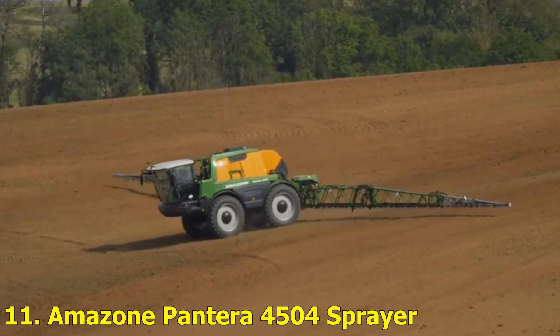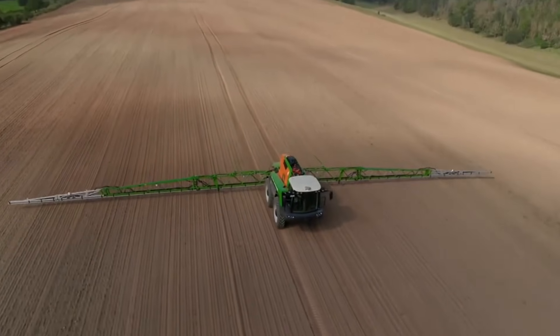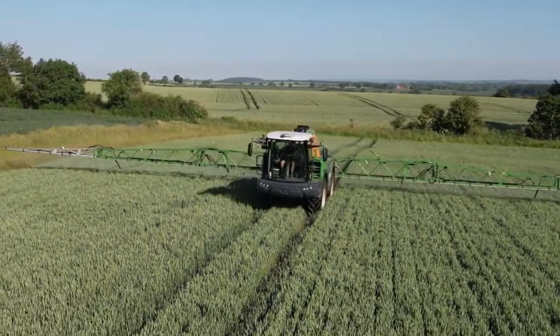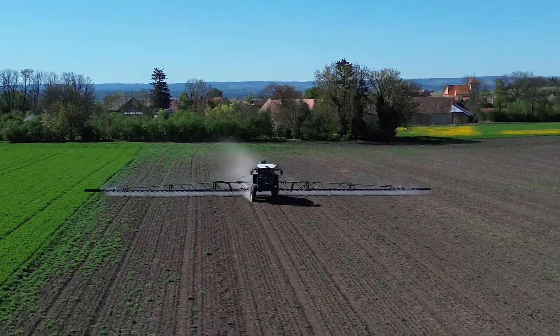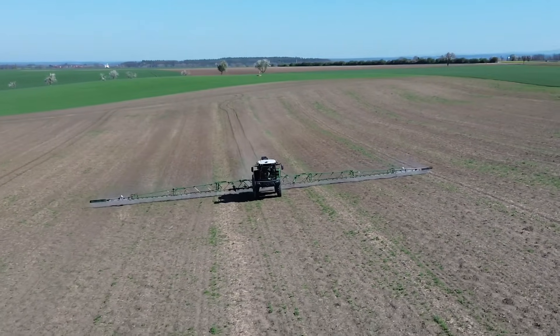Number 11: Amazon Pantera 4504 Sprayer. The Pantera 4504 is an ultra-modern sprayer that ensures perfect coverage across crops. Its intelligent boom control keeps the nozzle steady even on uneven terrain, while GPS technology guides it with pinpoint precision. It's efficient, accurate, and built to save both time and chemicals.